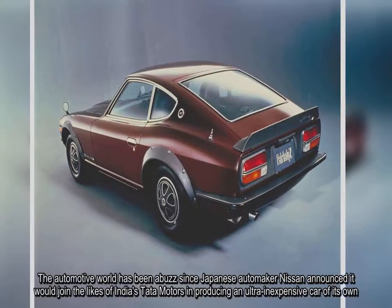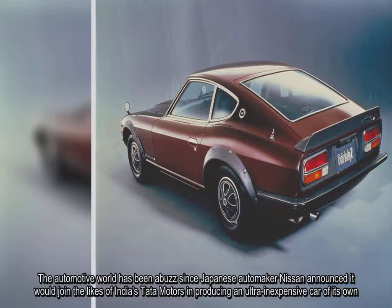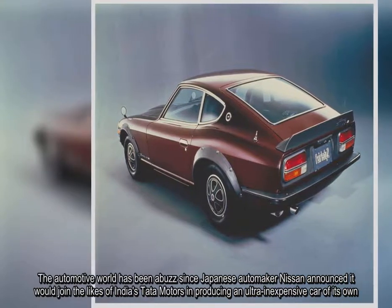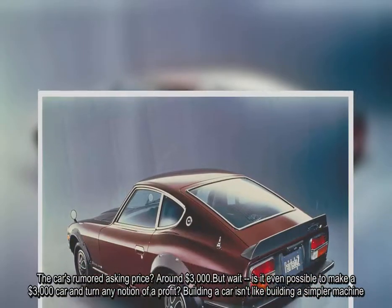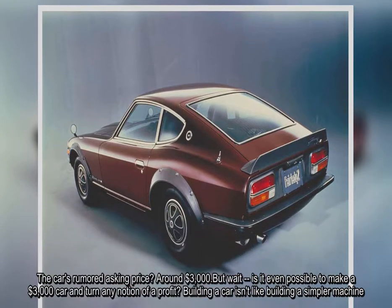The automotive world has been abuzz since Japanese automaker Nissan announced it would join the likes of India's Tata Motors in producing an ultra-inexpensive car of its own. The car's rumored asking price? Around $3,000. But wait — is it even possible to make a $3,000 car and turn any notion of a profit?